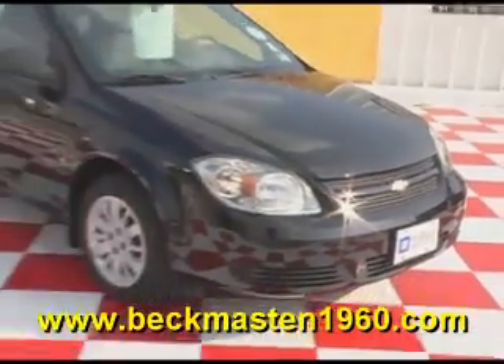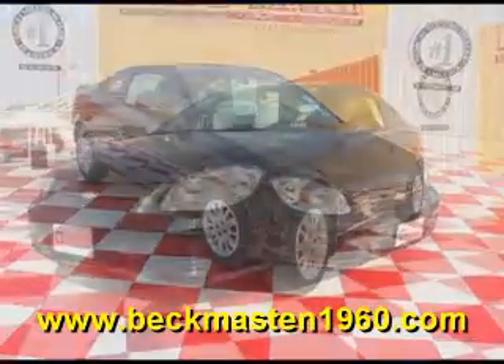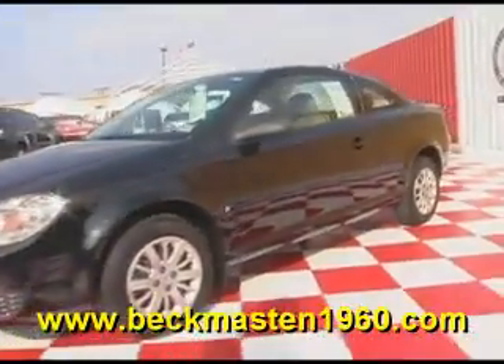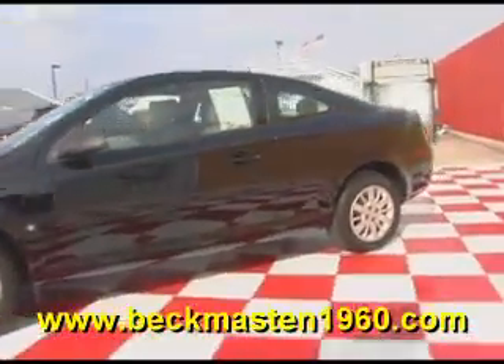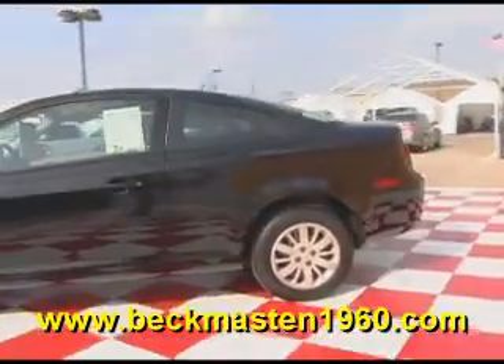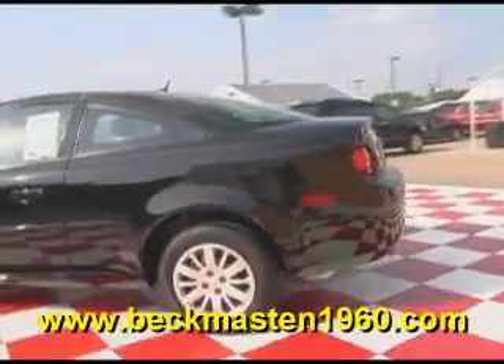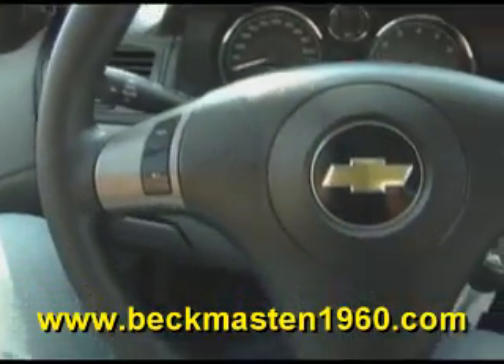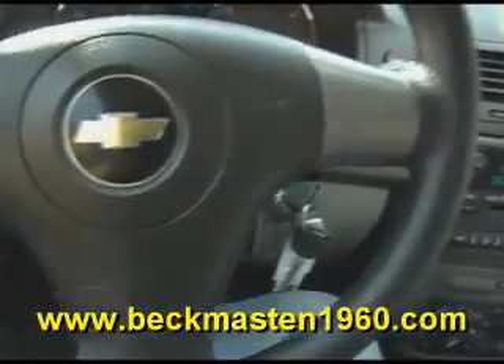Beckett Maston 1960 proudly presents this real nice 2009 Chevy Cobalt Coupe LS. This black Cobalt is in excellent condition and runs like a champ. It has only 6,000 miles and features steering wheel controls, a CD player, and it's a 5-speed with a beautiful two-tone gray cloth interior that is in excellent condition.